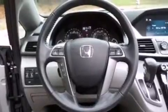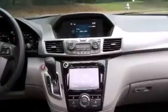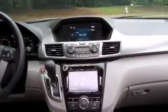It includes power seats, a built-in garage door transmitter, an automatic dimming rear-view mirror, power moonroof, a power rear cargo door, lane departure warning, removable floor console, and air conditioning.